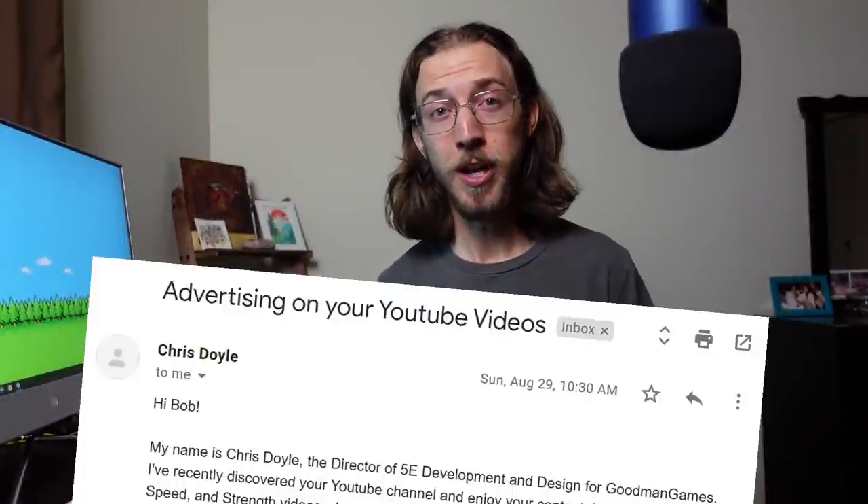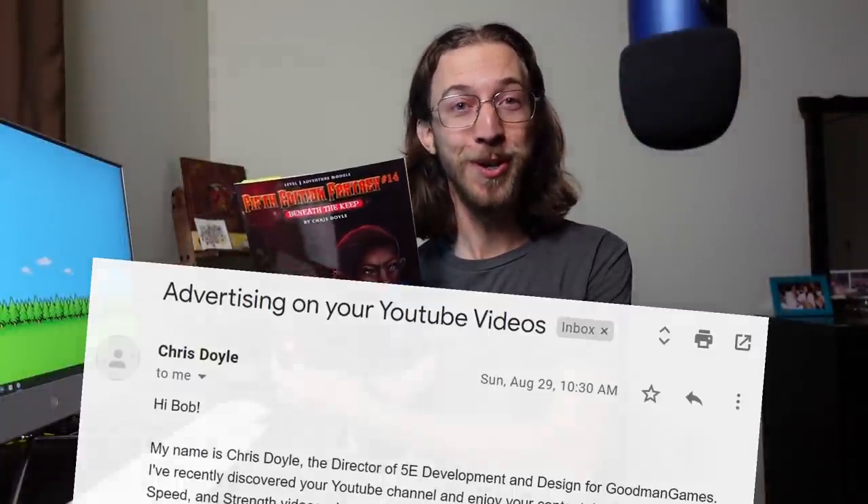So imagine my excitement when I got an email from Chris Doyle, the author of this module, asking to sponsor a video on behalf of Goodman Games!